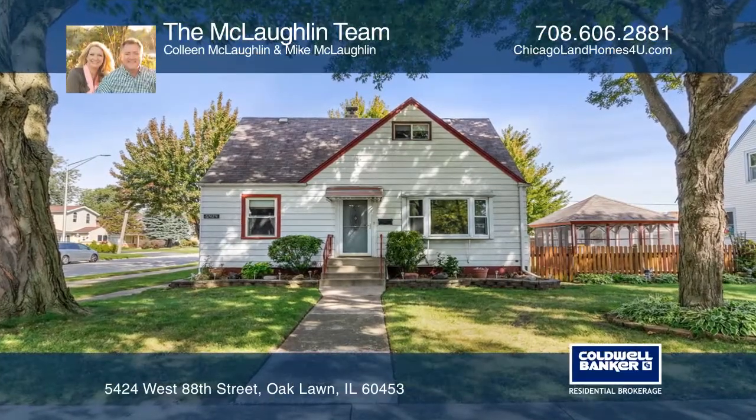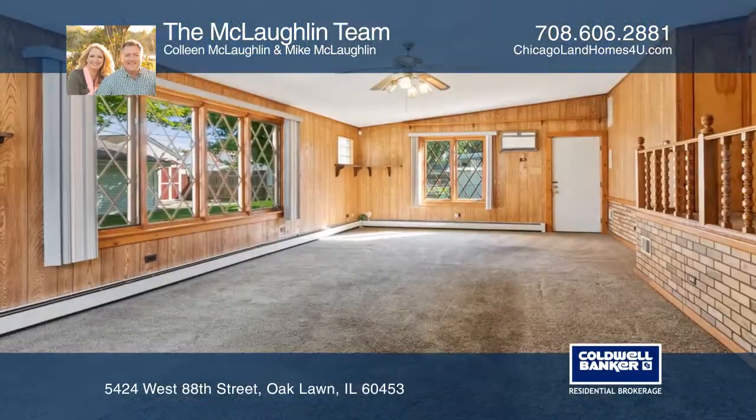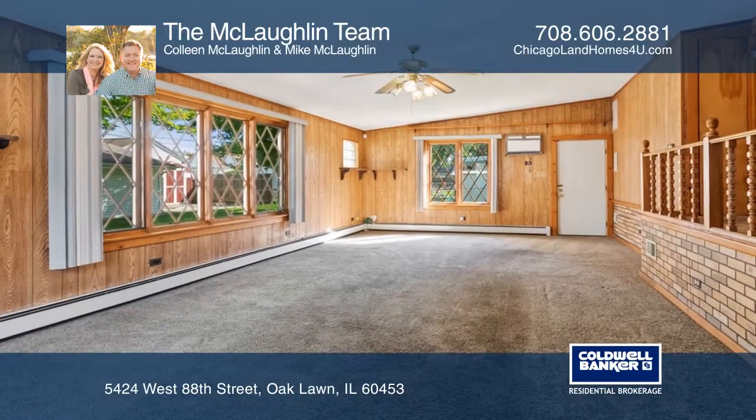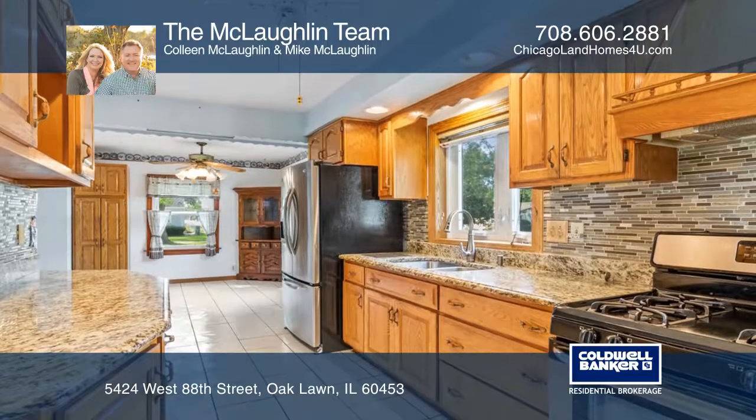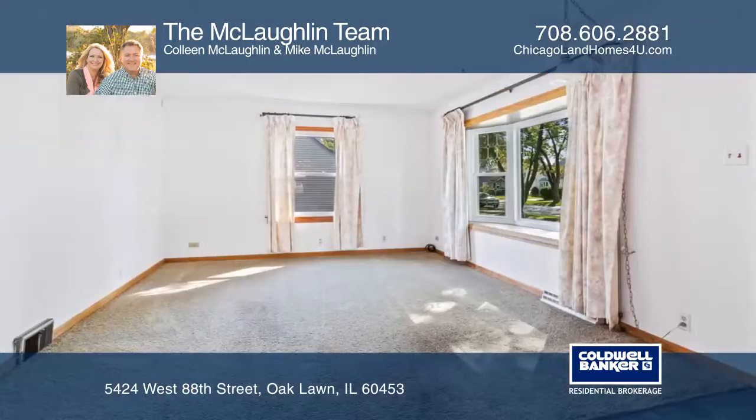Come see this adorable Cape Cod home on a corner lot with mature trees. Enjoy a living room in the front of the house with a bay window, or the galley kitchen with granite counters and stainless appliances.